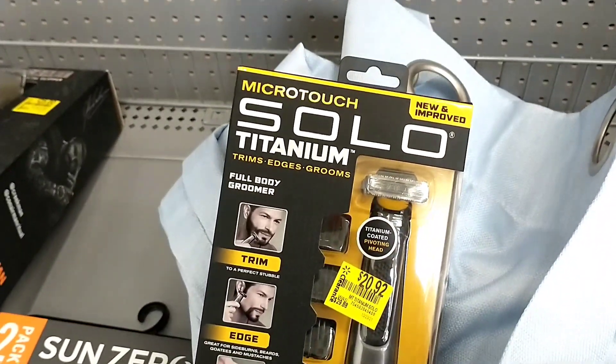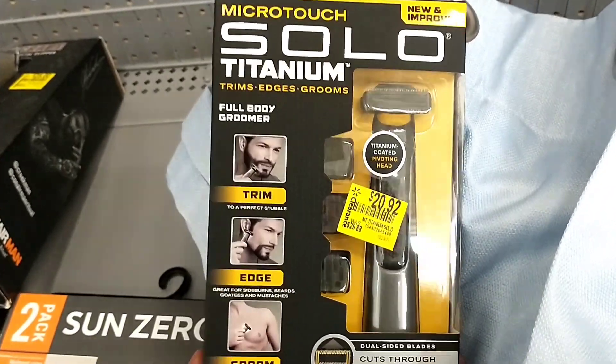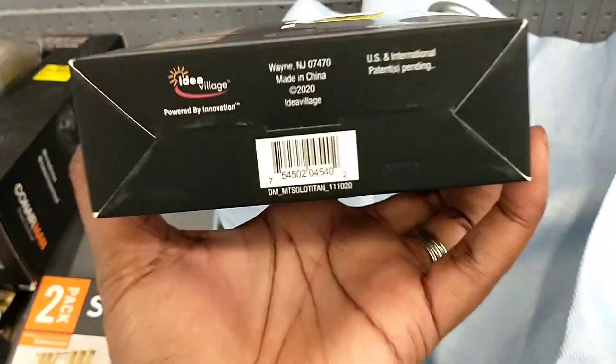There's a trimmer here marked down from $29.88 to $20.92.